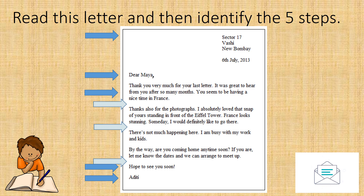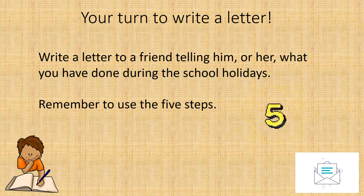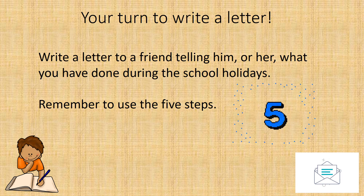You can also skip a line when you have completed the body of your letter and you are ready to write your closing sentence. In this case, Aditi wrote: 'Hope to see you soon.' Now it is your turn to write a letter. Write a letter to a friend telling him or her what you have done during the school holidays. Remember to use the five steps.